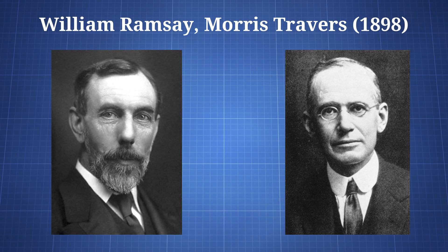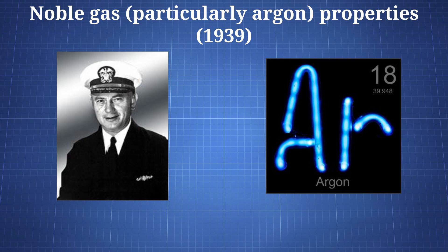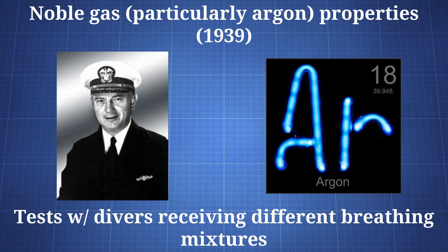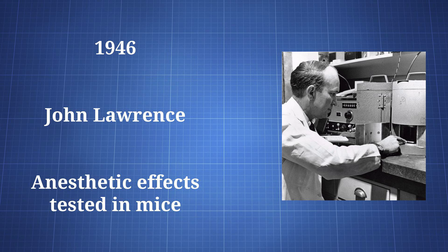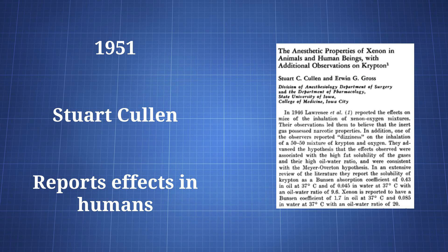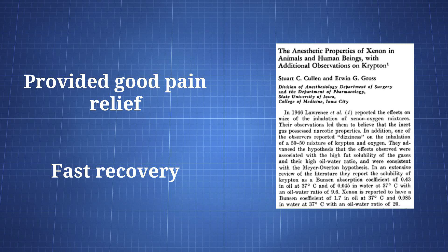Xenon was discovered by William Ramsey and Morris Travers, two chemists, in 1898. Knowledge of its possible anesthetic and psychoactive properties appeared in 1939, due to tests with other noble gases. Albert Benke, a US Navy physician, found that changing the breathing mixture given to divers could alter their perception. Tests of xenon in humans began in 1941, though the earliest reports from Russia were not published. In 1946, John Lawrence, an American physician and physicist, tested its anesthetic properties in mice. In 1951, Stuart Cullen reported on its effects in humans for the first time, using the drug in an elderly patient and in a younger woman. It was reported the drug provided significant pain relief and led to a good recovery.